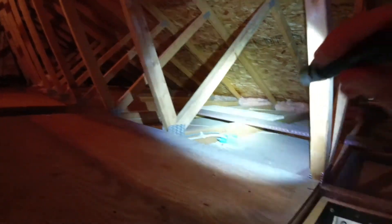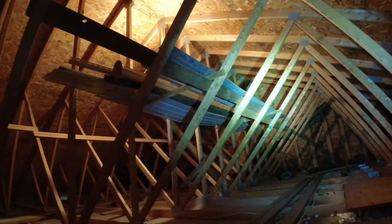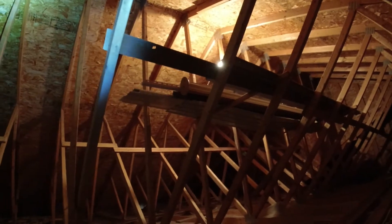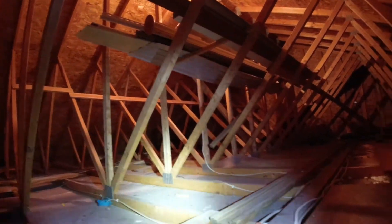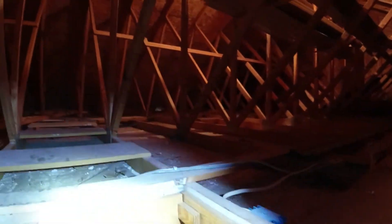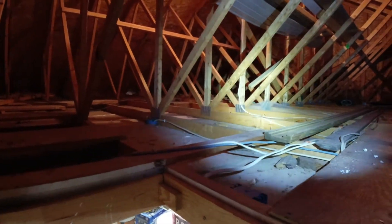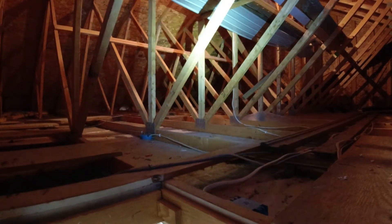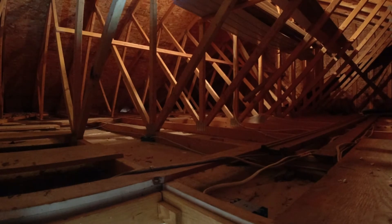I'm not quite sure why they would block that off, because it defeats the entire purpose of putting in soffits. Usually if you block off the sides like that they'll put in a ridge vent up top in the peak — but there are none in here. I don't know if the guy who built this house just didn't know what he was doing, but this house was built in '96, so it's 25 years old and building codes were a lot different back then.